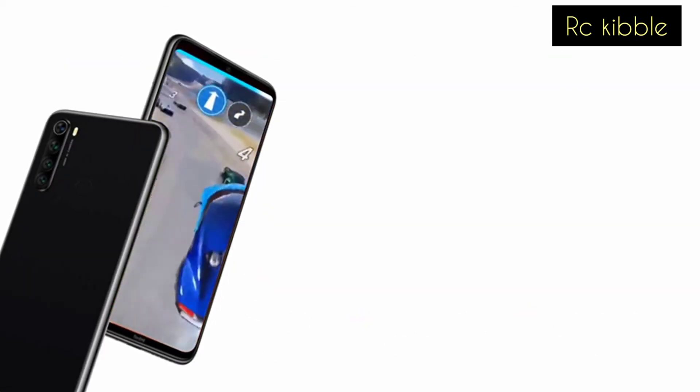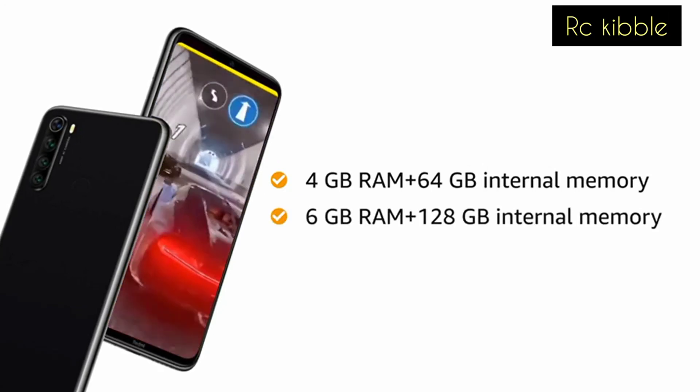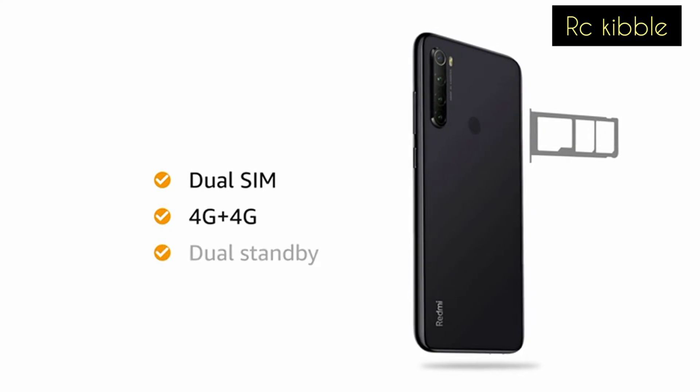You can choose from two memory variants: 4GB RAM with 64GB internal memory, or 6GB RAM with 128GB internal memory. The internal memory is expandable up to 512GB, and both SIM slots support 4G on dual standby.